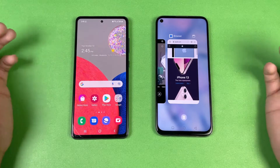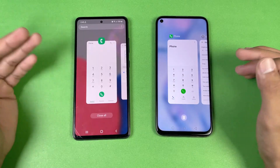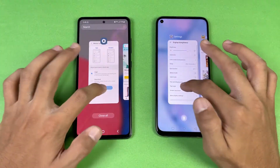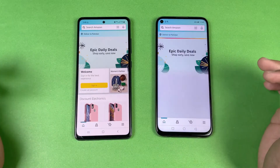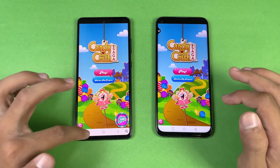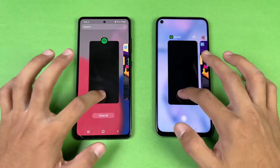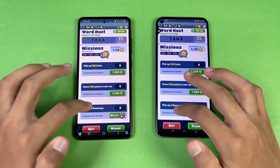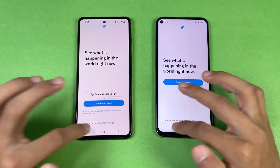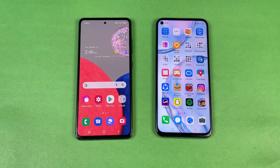Now let's see RAM management on both phones — both have 8GB of RAM. The Samsung also has the RAM Plus extended RAM feature. Re-opening apps: phone dialer — no refresh. Settings — no refresh. Amazon Shopping — in-app refresh. Candy Crush — no refresh. Instagram — no refresh. Pinterest, Snapchat, Spotify — no refresh. Twitter — no refresh. Zedge — faster on Samsung. Back to the internet browser — no refresh on both phones.